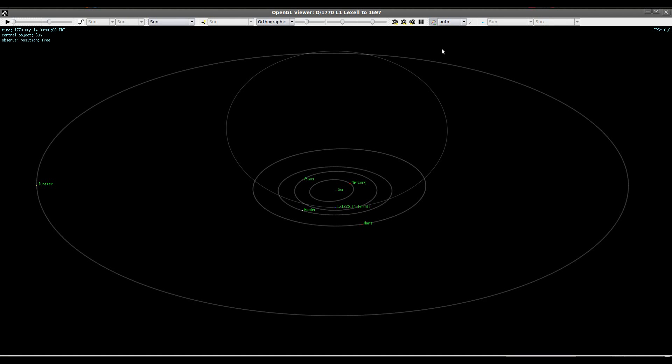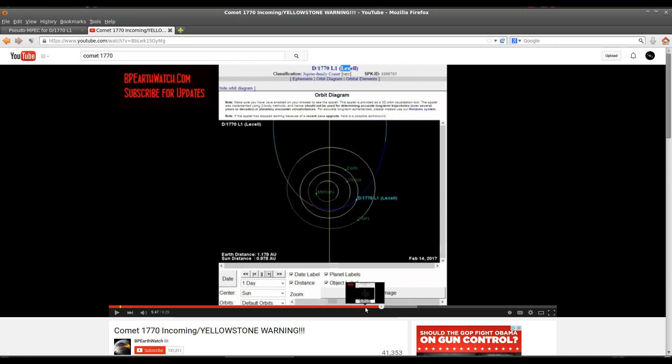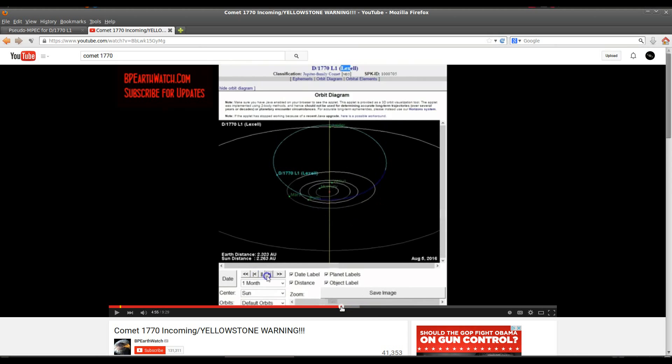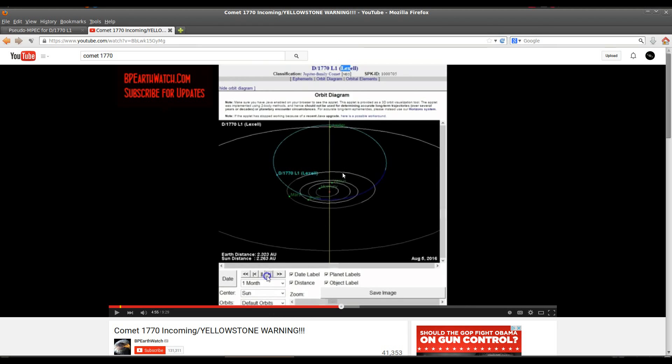Let's see what impact the gravity of the planets have. I've imported the nominal orbit as calculated from the original astrometry of Charles Messier into ORSA, and ORSA does account for the gravity of the planets. Right now it's set to August 14th, 1770 — the epoch of the orbital elements seen in BP's video. And it's an exact match for the orbit we see in ORSA. It will always look this way in the JPL applet because it's not accounting for the gravity of the planets.